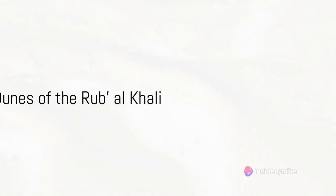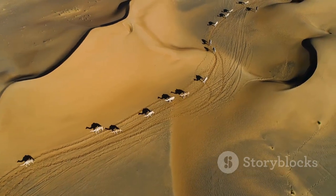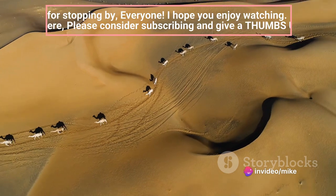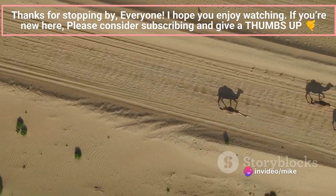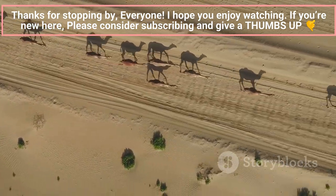First stop: the awe-inspiring expanse of the Rub' al-Khali Desert. In the heart of the Arabian Peninsula, we find the largest continuous sand desert in the world — the Rub' al-Khali, also known as the Empty Quarter. Spanning across four countries, this desert is an ocean of golden sand with dunes that can reach heights of 800 feet.